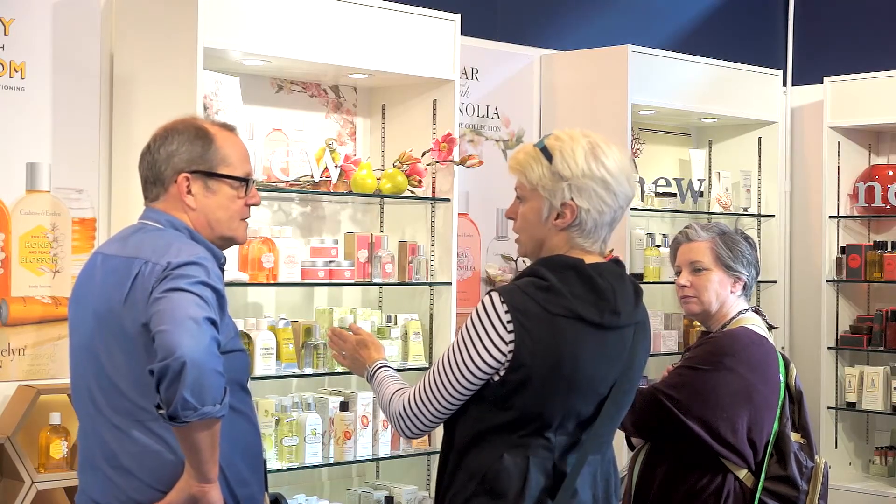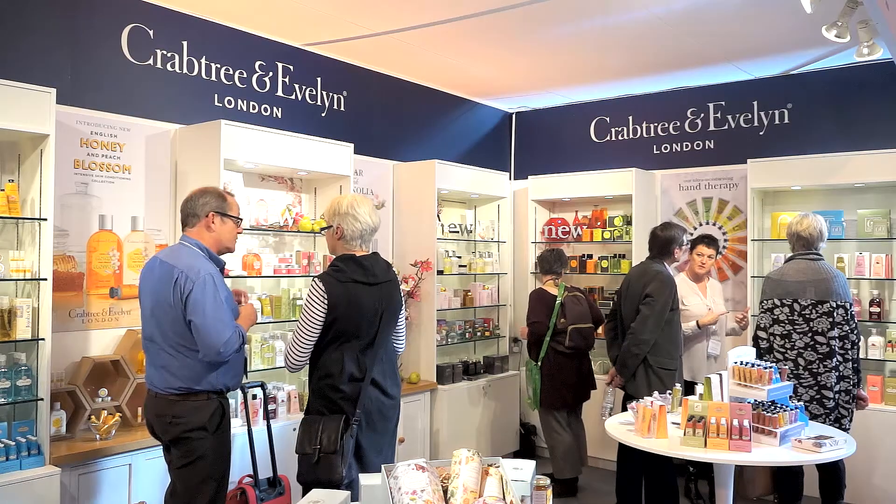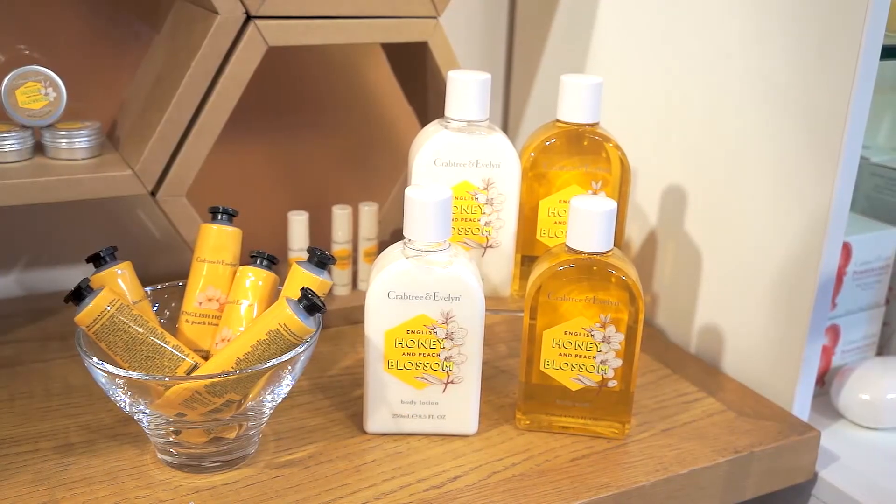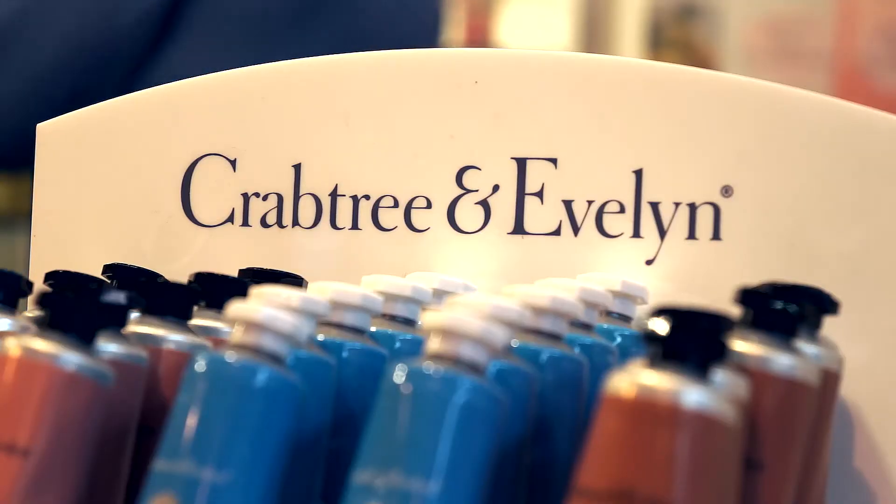We have so much for every customer here. Whether you just want a really neat unit to put on your counter featuring some of our Hand Therapies, whether you want a bigger bay that we can design and merchandise for you, or actually you can take inspiration from some of our displays here. Look at our beautiful merchandise and our POS — and we can fund all of that for you with our launches.